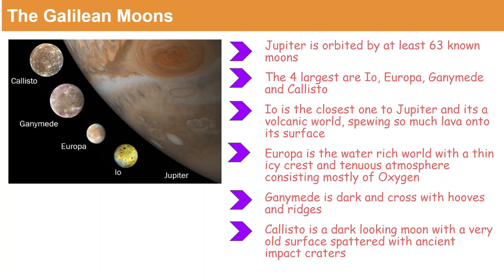Next to Europa is Ganymede, as you can see in the picture, and it is dark and crossed with grooves and ridges. The next one near Ganymede is Callisto, and it is dark with a very old surface which is patterned with ancient impact craters.